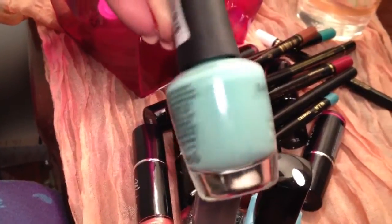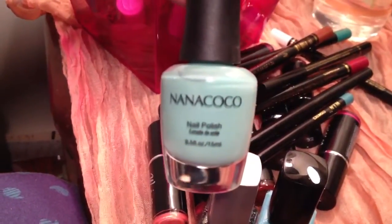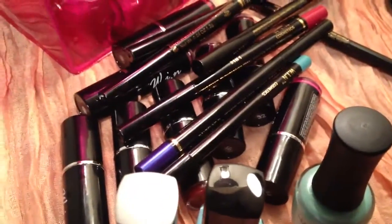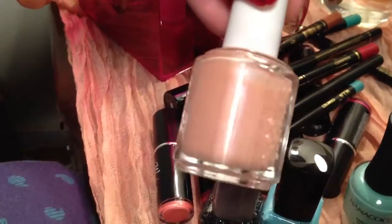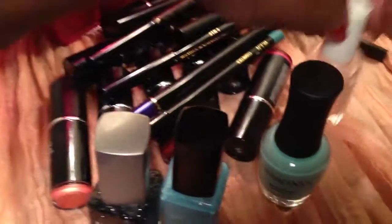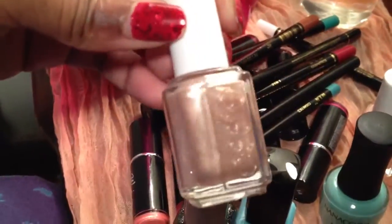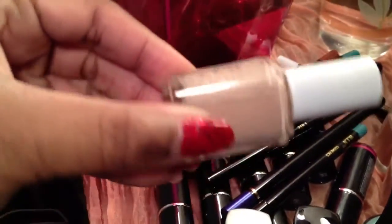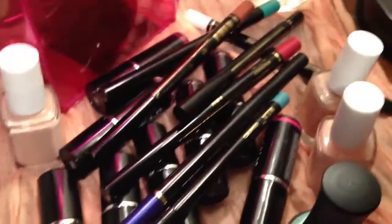This is Nana Coco — never heard of it, but it's really pretty. This one is called Mediterranean, it's really pretty. And last but not least I picked up some Essie — this one is called Sequin Sash, really pretty, and this one is Brides-to-Be, which is really gorgeous as well.